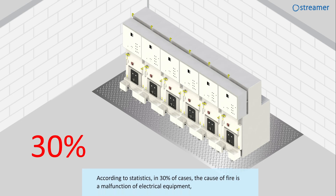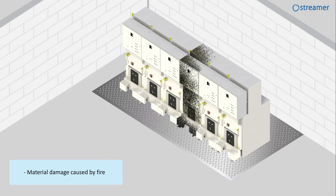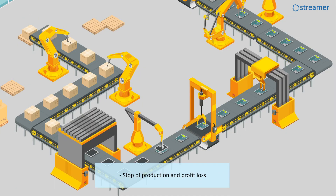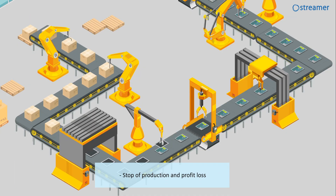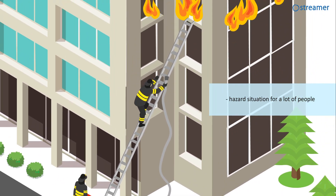According to statistics, in 30% of cases, the cause of fire is a malfunction of electrical equipment, which leads to material damage caused by fire, stop of production and profit loss, and a hazard situation for lots of people.